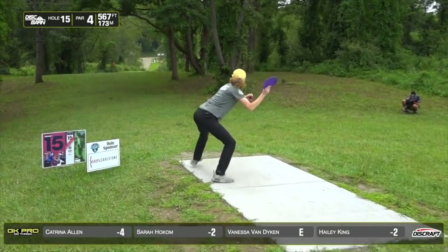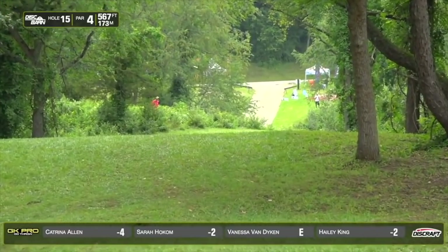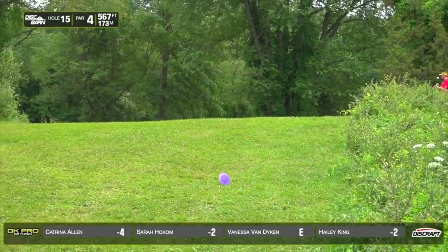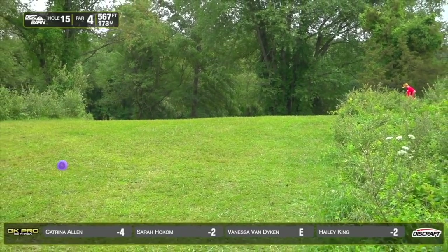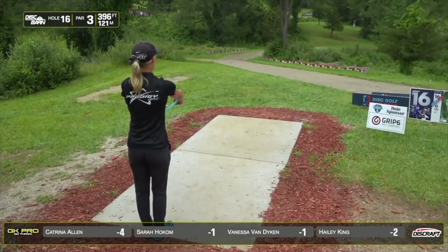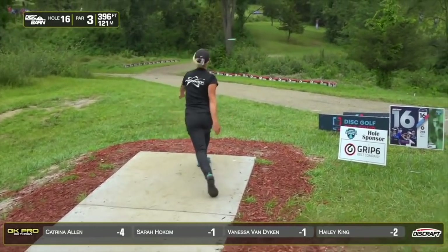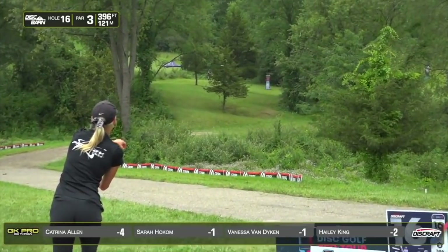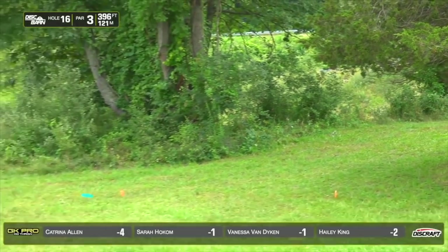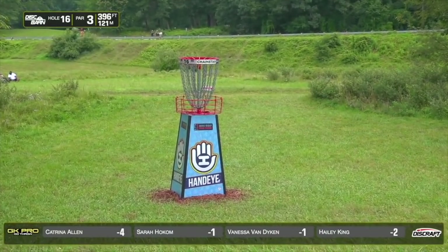Haley going sidearm with her Zeus, puts it way out there. That should be a really nice spot, especially with that roll. Cat with an H3 V2, just sneaking by the cedar. Beautiful. Textbook.